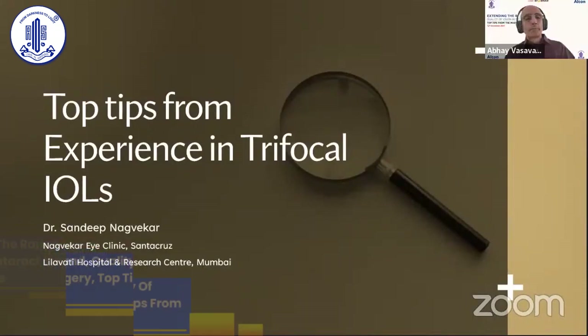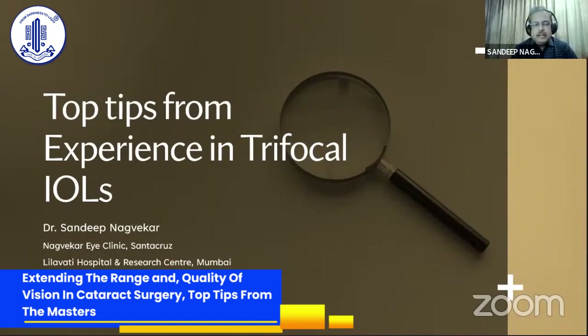So, top tips from experience in trifocal IOLs — a little limited as compared to what we heard from Chandrabala. I may have implanted about 700 odd trifocals so far, out of which 403 have been panoptics, the lens that we are talking about.